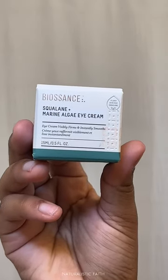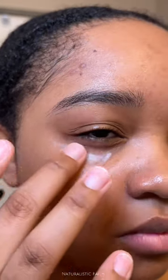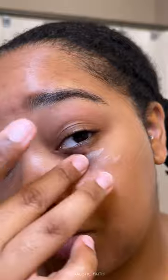If you haven't heard of Bison's, let me tell you about their squalene and marine algae eye cream. This eye cream is perfect for day or night use — you just gently dab it around the eye with your fingertip, morning or night. It's rich and hydrating, and it instantly and visibly firms and reduces the look of fine lines and wrinkles.